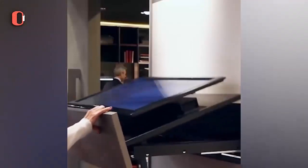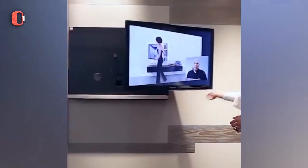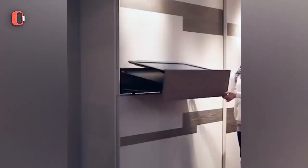This extractable Ghost TV Carrier allows you to have a TV up to 32 inches in a declining position inside a cabinet, occupying a minimum of space.